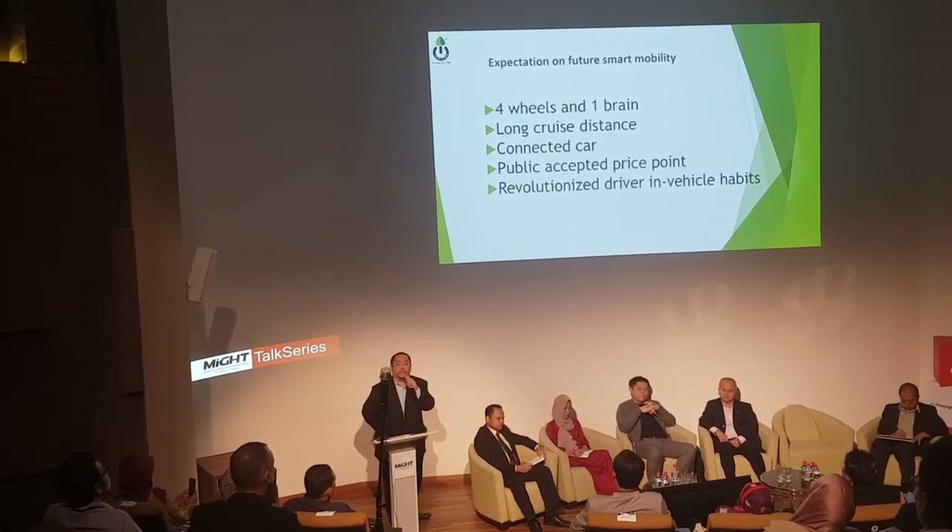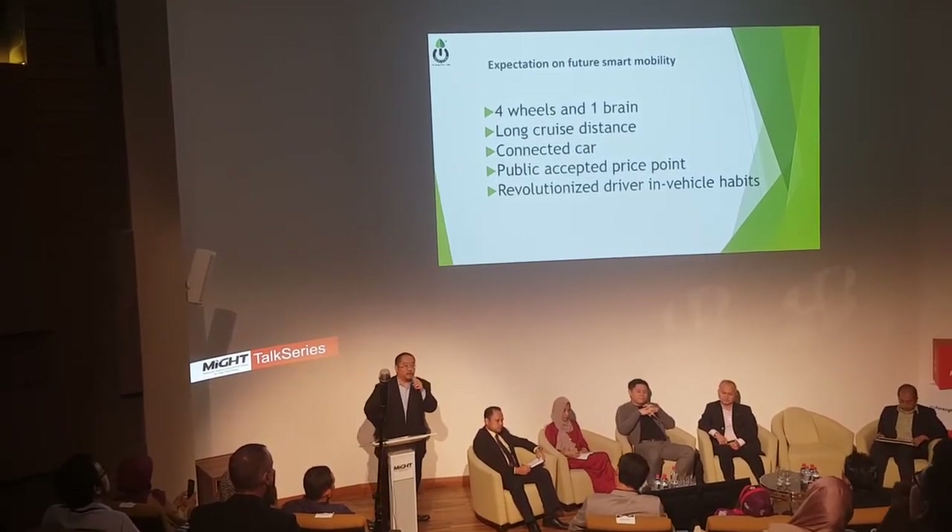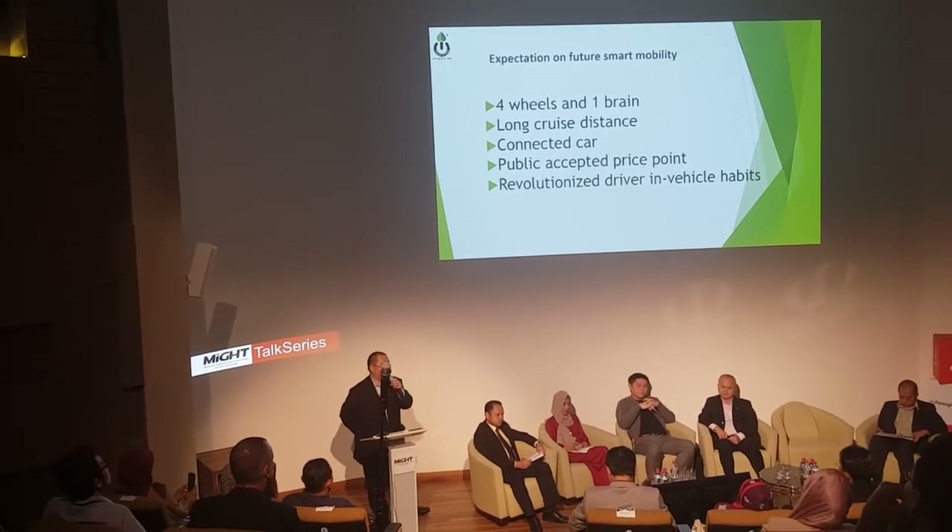In the past, it was four wheels with one engine. Now, we are looking at four wheels with one brain, which is smarter.